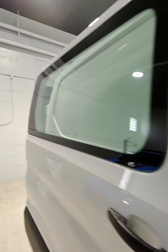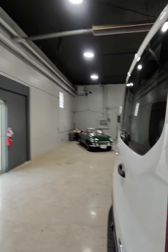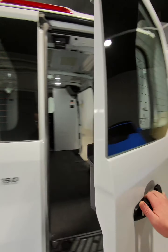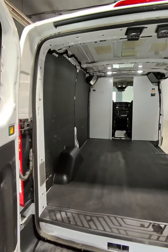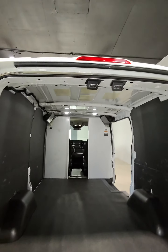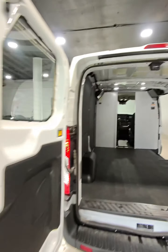Your back doors open as well. Let's pop these open — locks into place there, locks into place there. Plenty of space and it's in great shape back here. Let's hop around the side of the vehicle.